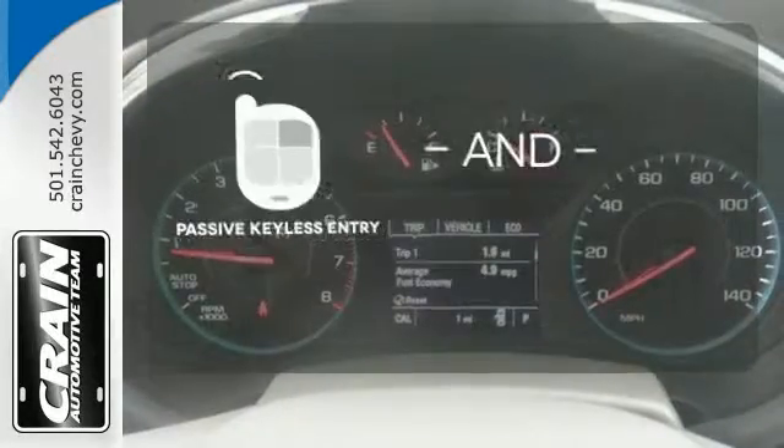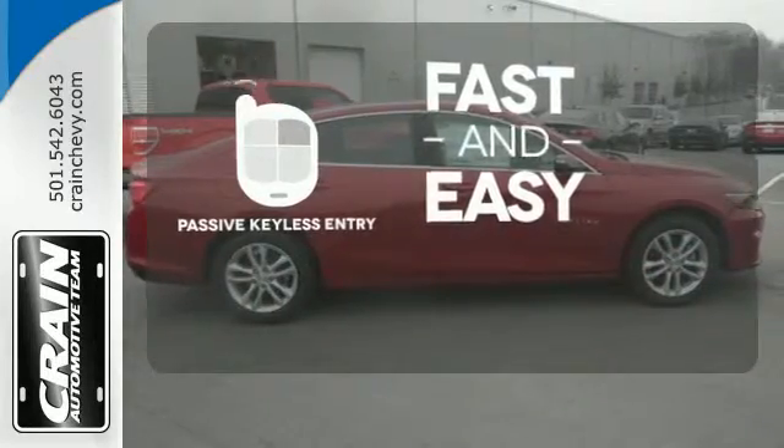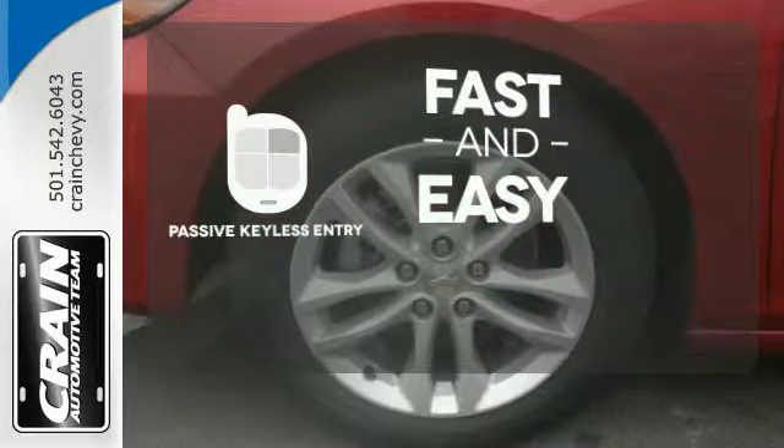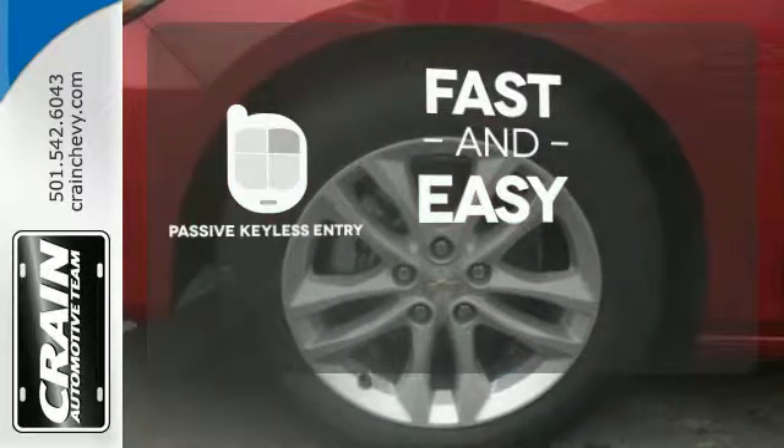Passive keyless entry allows you to approach your vehicle, get in, and start the engine, all without the use of a key. With the key fob, your car will simply respond to you, and only you.